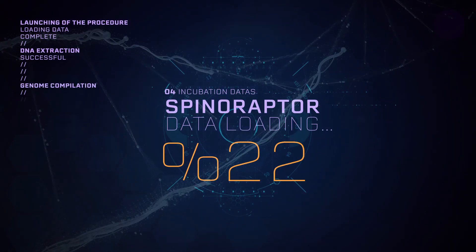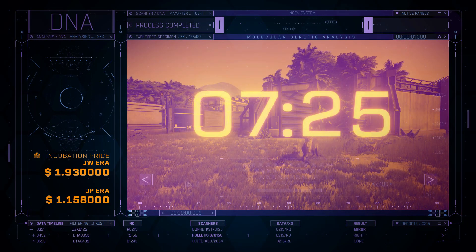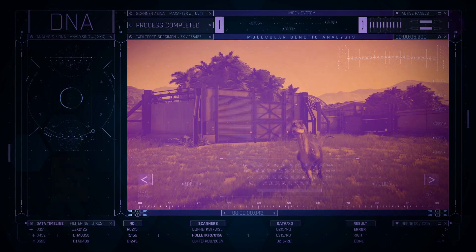Launch of the incubation phase. Spinaraptor incubation is the 4th longest of all carnivores and the 5th most expensive on the list.